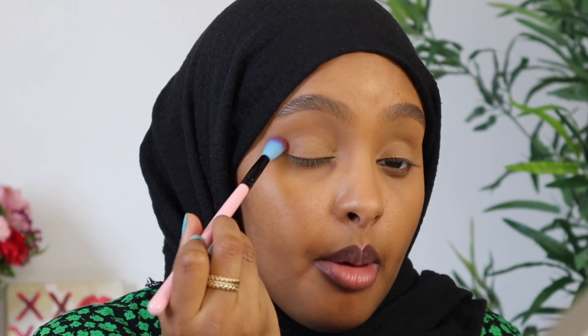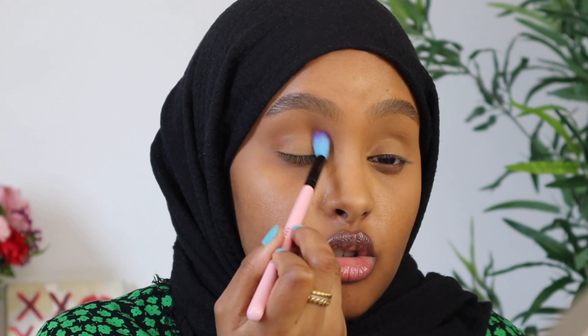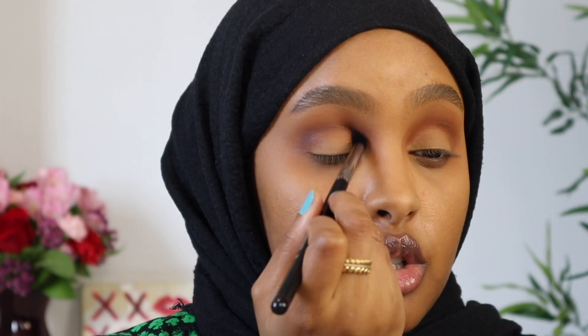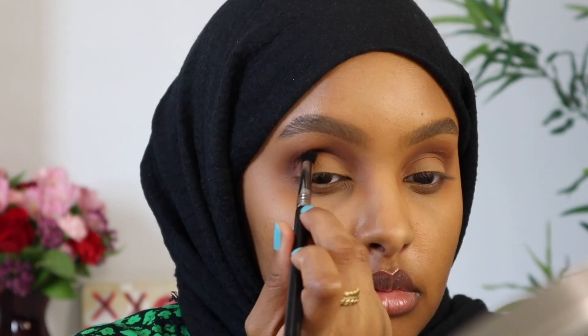I'm going to start off by picking up the Spectrum Cosmetics B06 brush and picking up that brown shade. I'll start from the outer corner and just begin to work my way in. Now that we have that blended out, I'm going back into the Huda Beauty palette to pick up the dark shade, this time on my Sigma Small Tapered Blending brush — the E45 — and I'm doing the exact same thing, starting from the outer corner and working my way in.